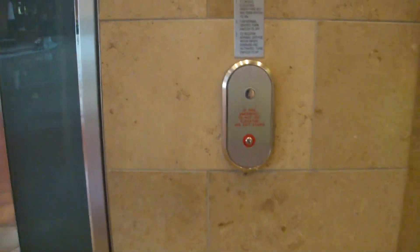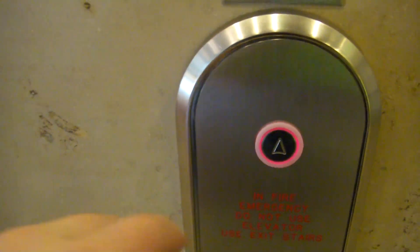This is another elevator here at the Mall of Milenia. This is the one near Macy's. Probably another Schindler MT, basically identical to the last one. In-ground.